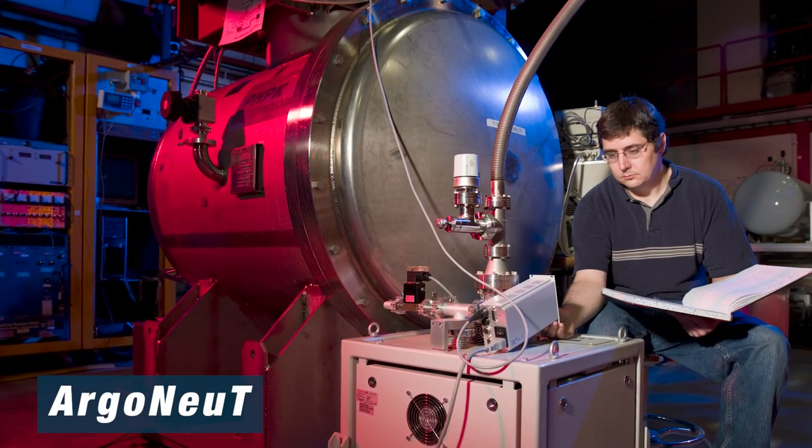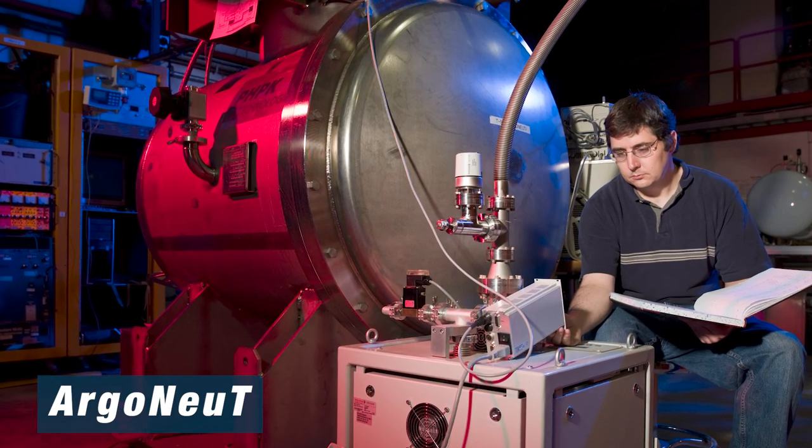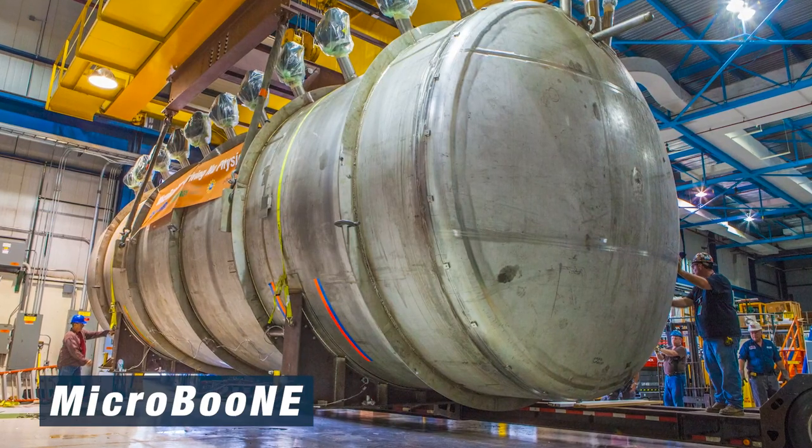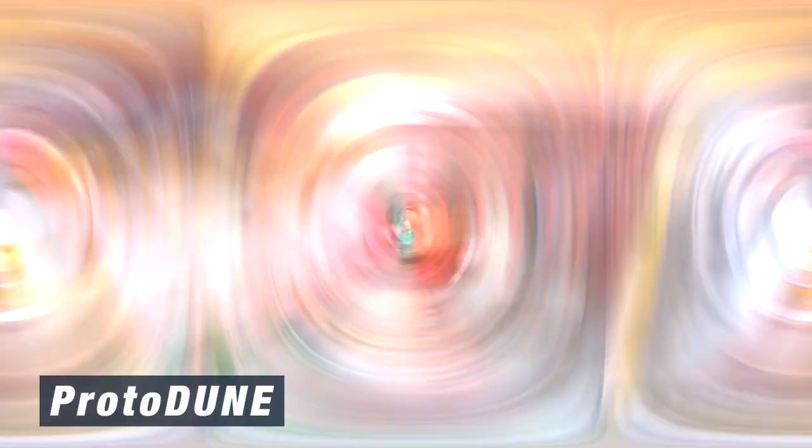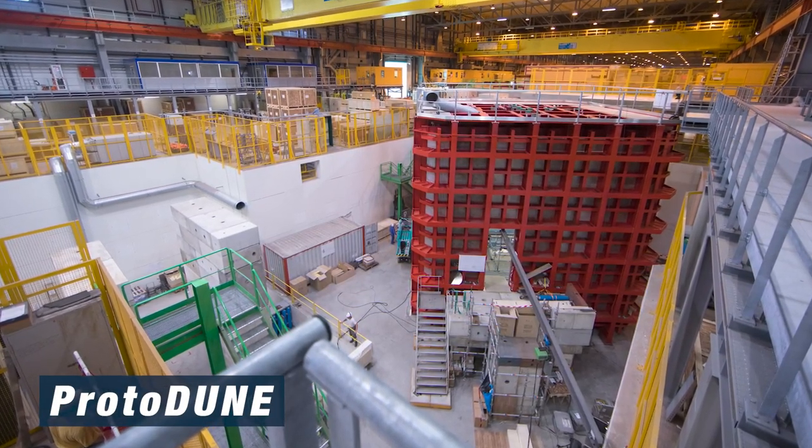ProtoDUNE is a huge milestone in our progress towards DUNE, and is the latest in a line of increasingly advanced liquid argon detectors at Fermilab. Fermilab's first liquid argon neutrino experiment was ArgoNeuT, which could basically fit on your dining table. Since then, we've progressed to MicroBooNE, about the size of a school bus, and soon to be joined by SBND and ICARUS, both slightly bigger. And we have ProtoDUNE, the size of a large house. In each of these steps we've got better acquainted with what liquid argon can do, how different systems work together, and how we can build the best detector possible.